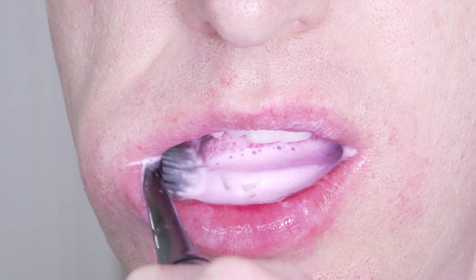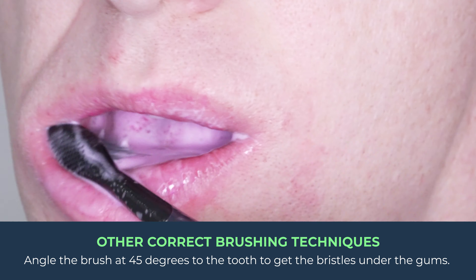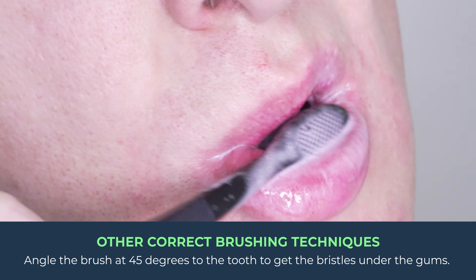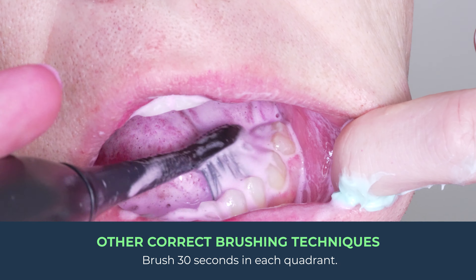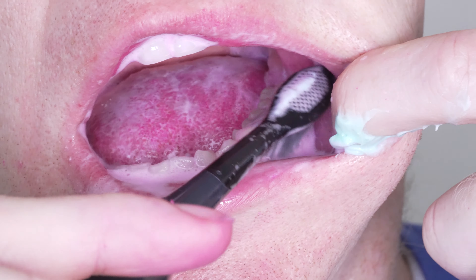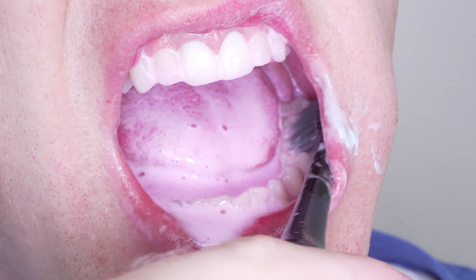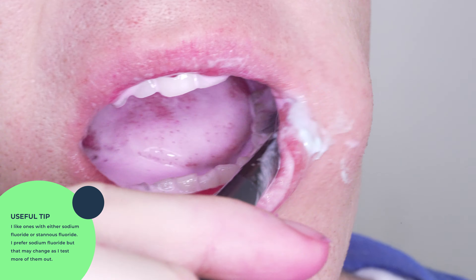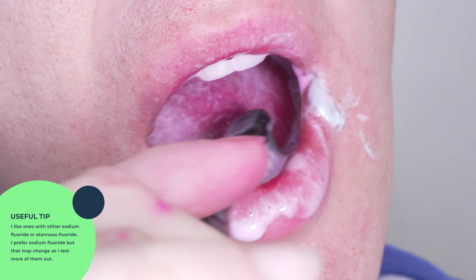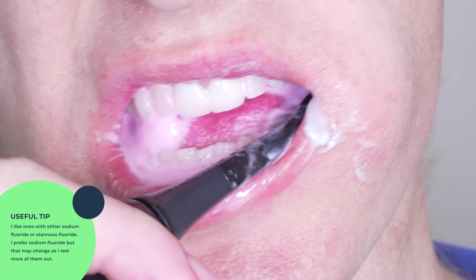You need to make sure you follow all the correct brushing techniques. Angle the brush at 45 degrees to the tooth so that the bristles get underneath the gums as well. Brush 30 seconds in each quadrant and use light pressure. As for toothpaste, I am currently testing them out, but I like ones with either sodium fluoride or stannous fluoride. I prefer sodium fluoride, but that may change as I test more toothpastes.